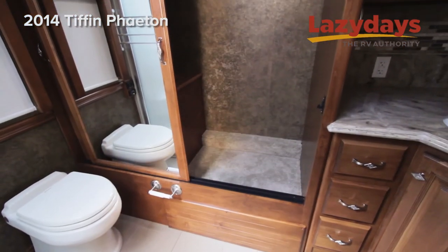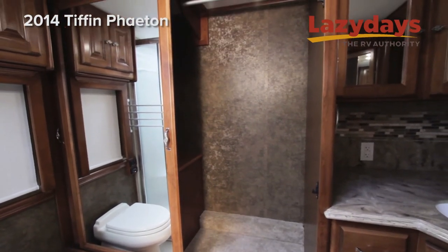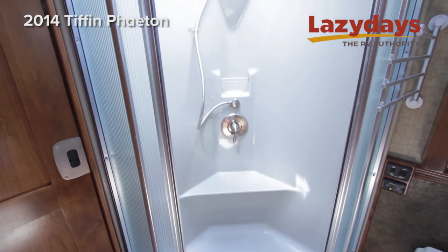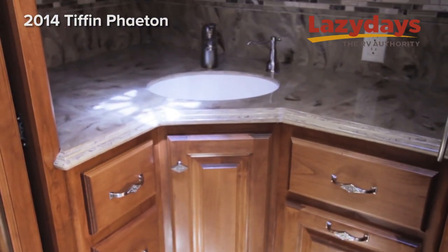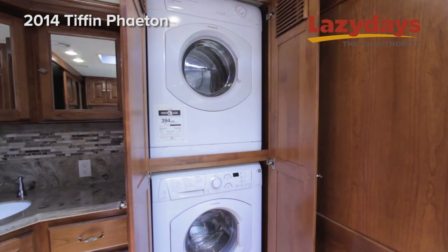When you head into the master bathroom you go through a hardwood sliding door. You see a full residential size shower, hard surface countertops, and a stackable washer and dryer.